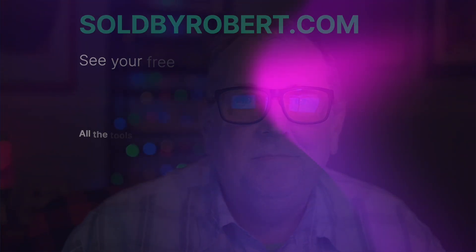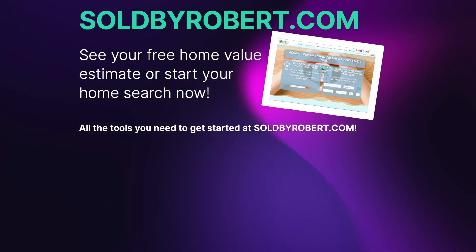If you'd like to pursue getting your home sold, I'd love to be someone you put on the list to consider. You can find me at soldbyrobert.com, where I have great tools for starting your home search, getting an instant home value analysis, or a more accurate competitive market analysis. You can also find my podcast, the Coffee and Real Estate live chat that happens once a month, and tons of market analysis videos. I appreciate you taking your valuable time and spending it with me — thanks for listening, and I'll talk to you all next time.